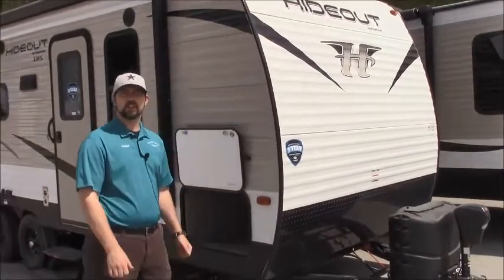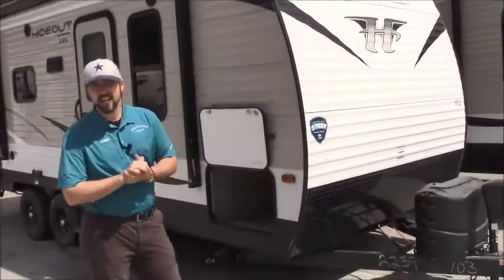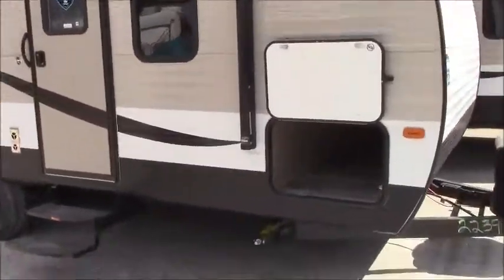Howdy folks, Connor here down at Vermont Country Campers. Today I'm going to be taking you through the Hideout 202 LHS — a nice couples coach. As we come up to the side here, we notice we've got a nice pass-through storage.